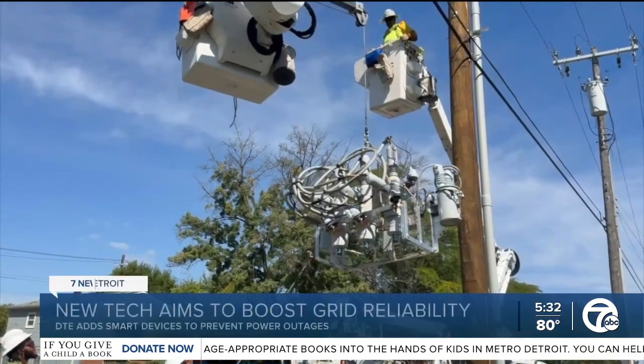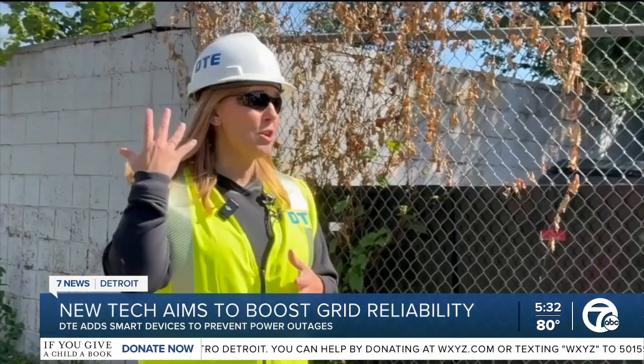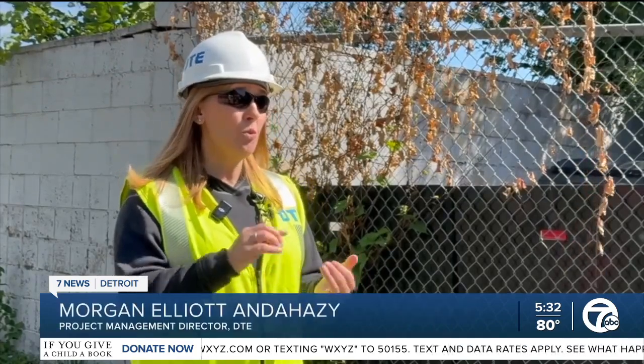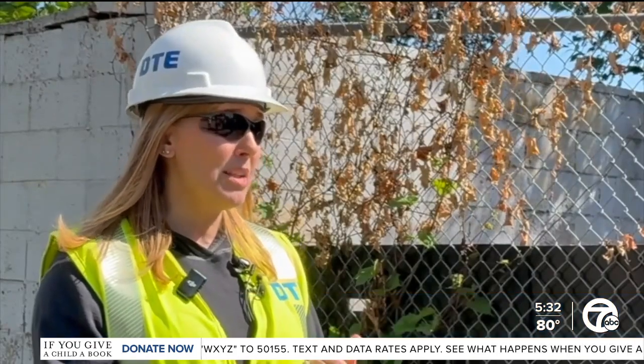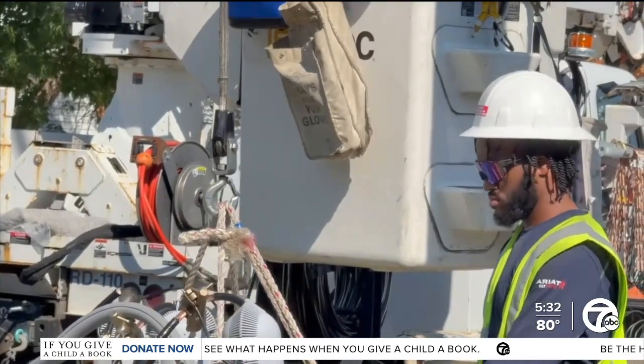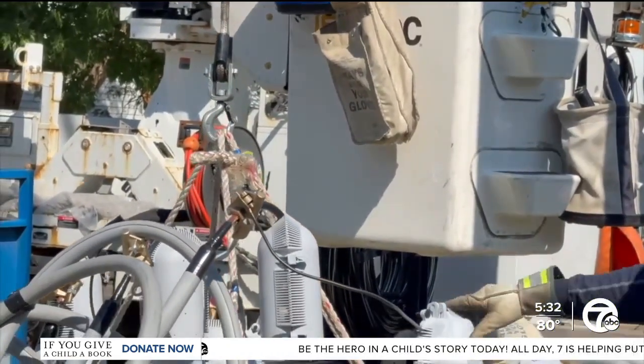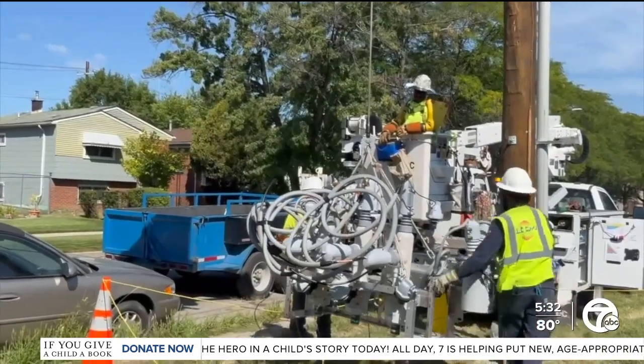Wednesday morning, DTE crews were busy installing special technology on Roselawn Street. DTE's Morgan Elliott-Andehazy says these smart devices — the equipment you see behind us — really allow them to prevent outages from occurring, reroute power, identify damaged areas, speed up restoration efforts, and improve customer safety.